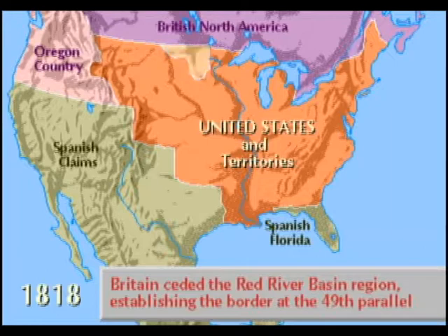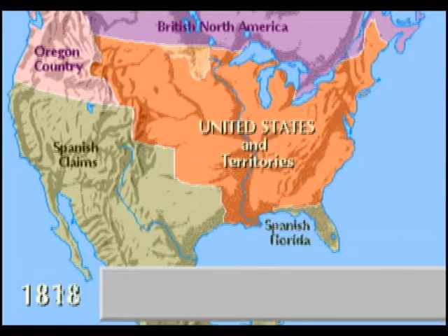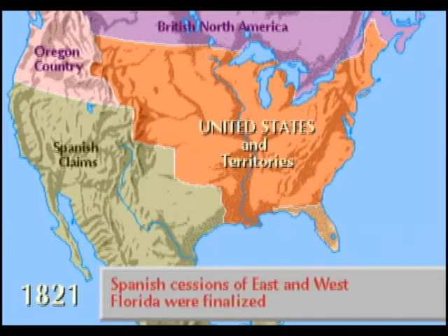was set at the 49th parallel, with the Oregon Territory to be jointly occupied. In 1821, the Spanish cessions of East and West Florida were finalized, and Spain surrendered any claims to the Pacific Northwest.